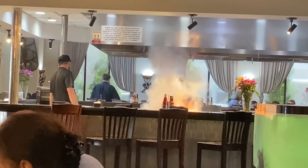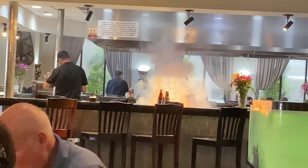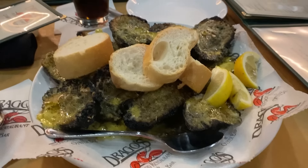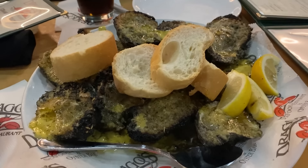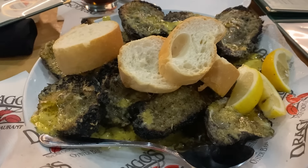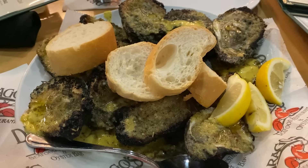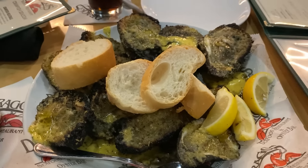Here we have the world famous charbroiled oysters at Drago's. I am here with my assistant Amanda Hug and Kiss and we are going to enjoy some of these fantastic charbroiled oysters.